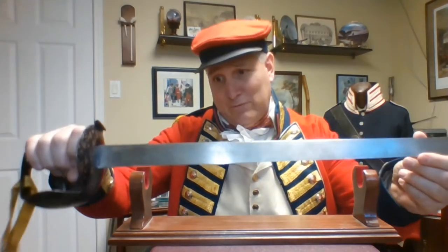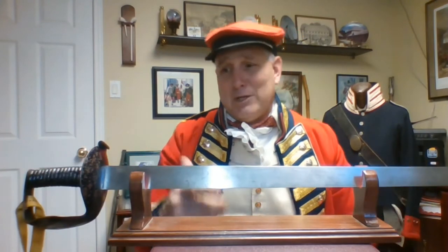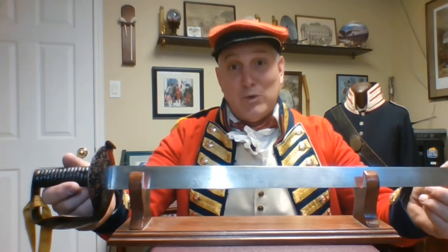Cutlasses are also famous from pirate movies, because cutlasses and rapiers were the main weapons carried and used by pirates of the Caribbean, especially during those movies.